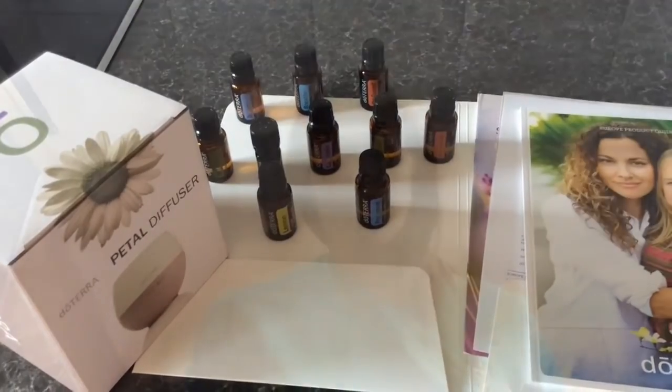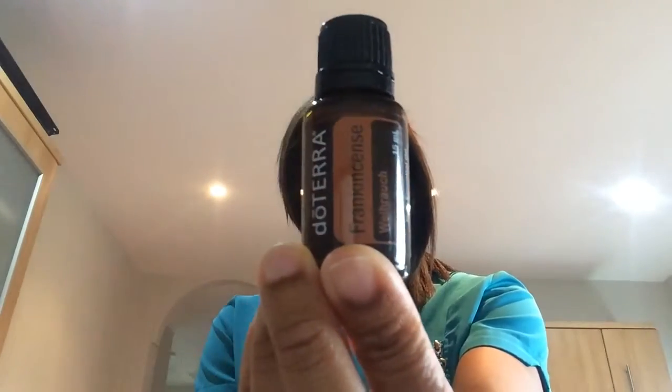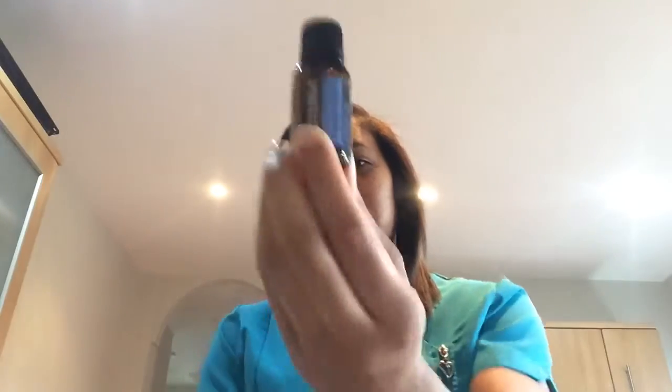The first oil I wanted to talk about is frankincense. Frankincense has so many good properties — this one in particular can help in terms of scarring. In other videos I'll talk a little bit deeper about its properties. I also got peppermint, which is amazing for cleansing and refreshing your skin.